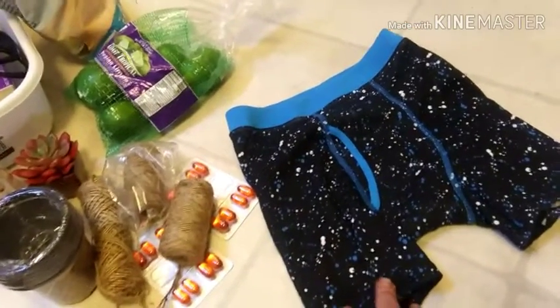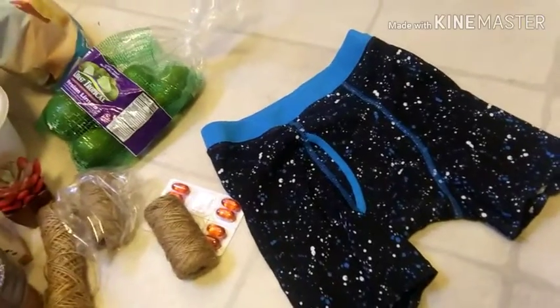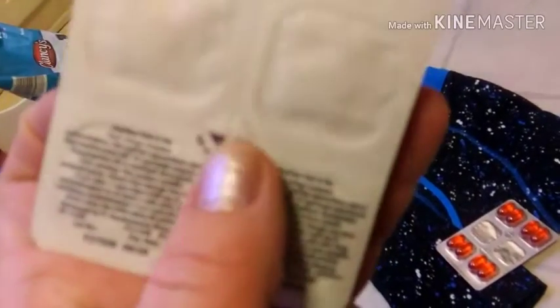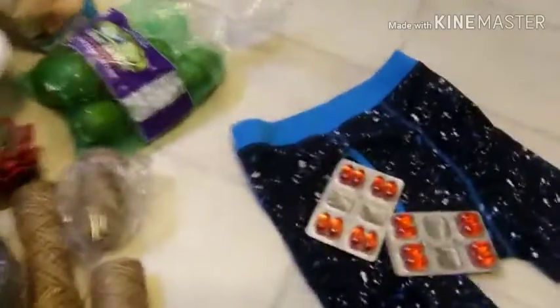I found these underwear at the Family Dollar, and I think these also were at Family Dollar. It's like Dayquil — it might be the store brand, or Family Dollar brand, or Essentials. I'm not sure what it's called.